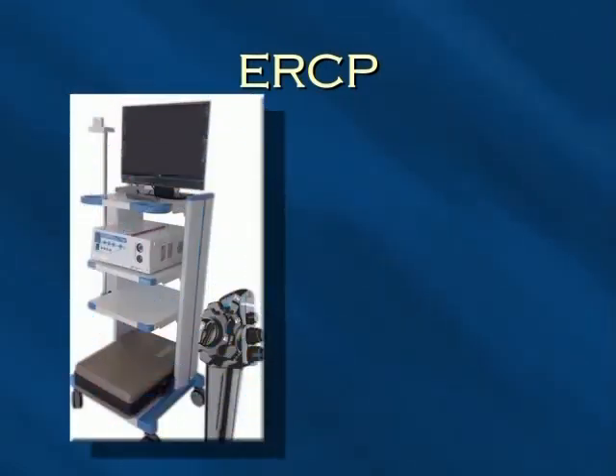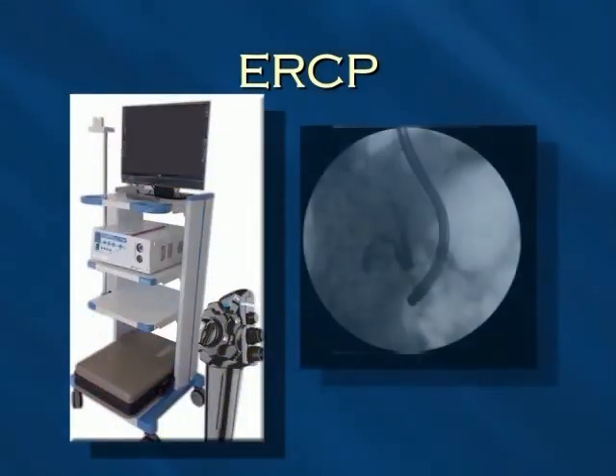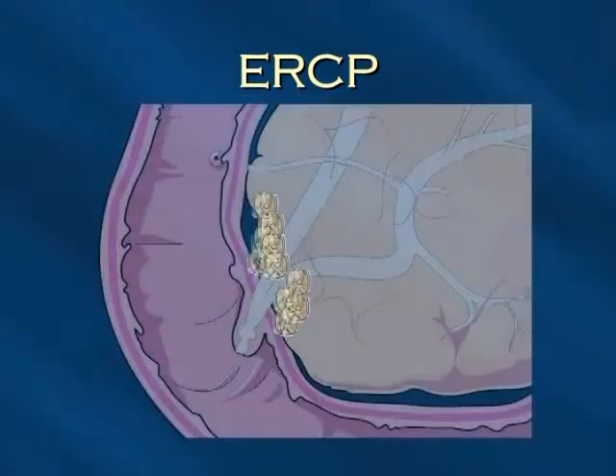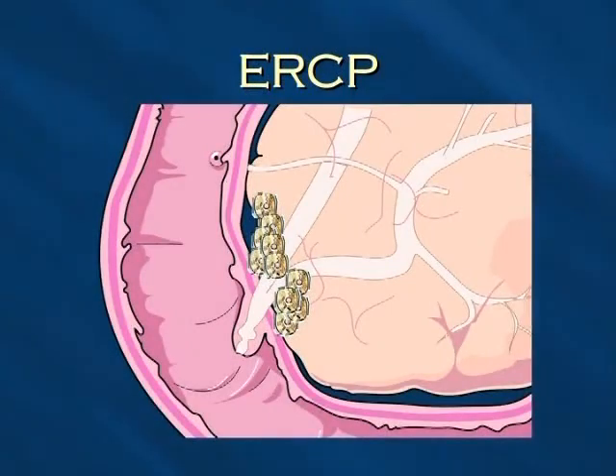Endoscopic retrograde cholangiopancreatography is also called ERCP. This is a procedure using a dye to view the bile and pancreatic ducts for any blockages. ERCP is especially helpful with patients who are jaundiced because a stent, which is a plastic or metal mesh tube, can be inserted and left in place to keep the ducts open, often relieving the jaundice and its symptoms.